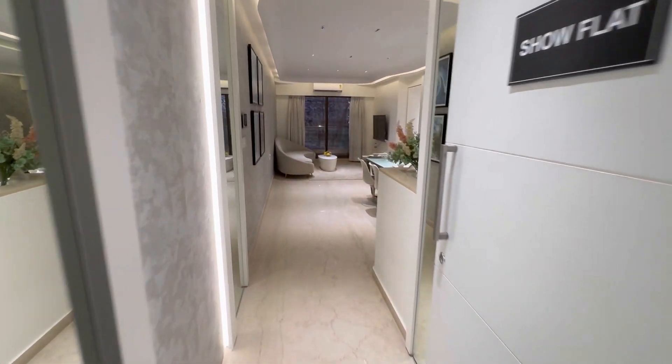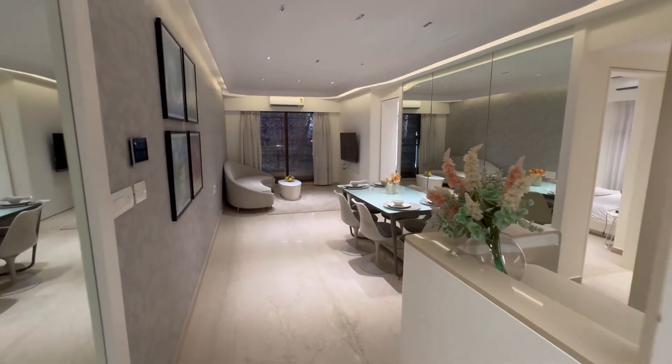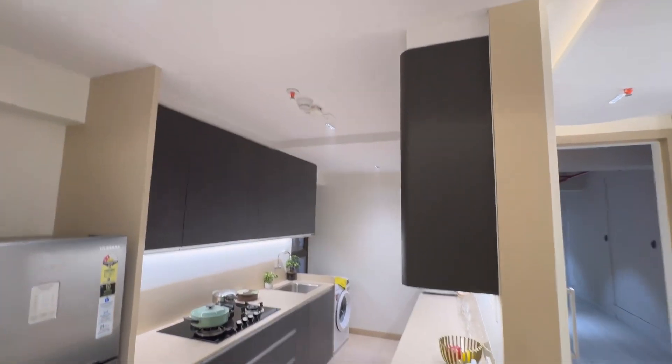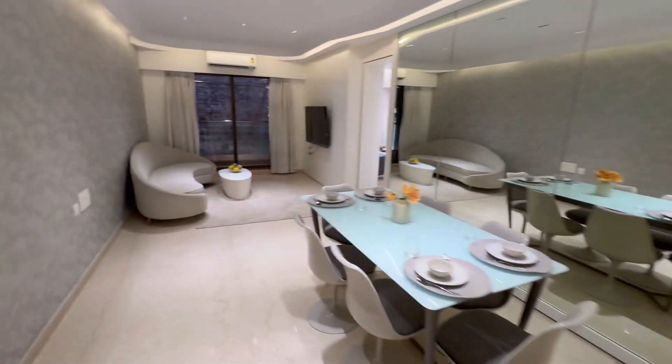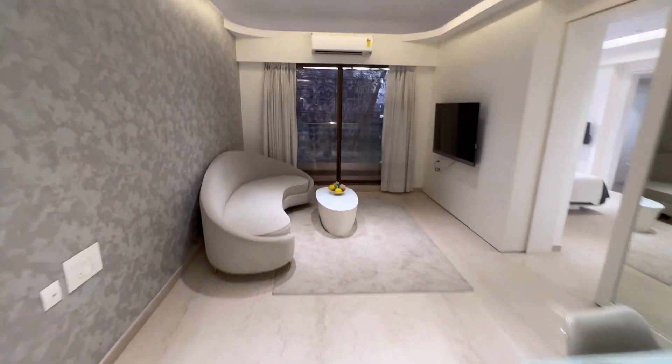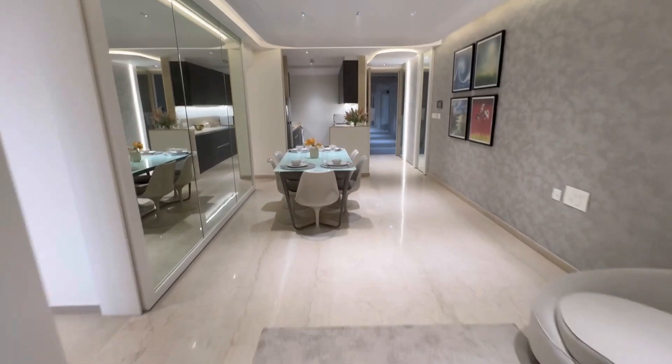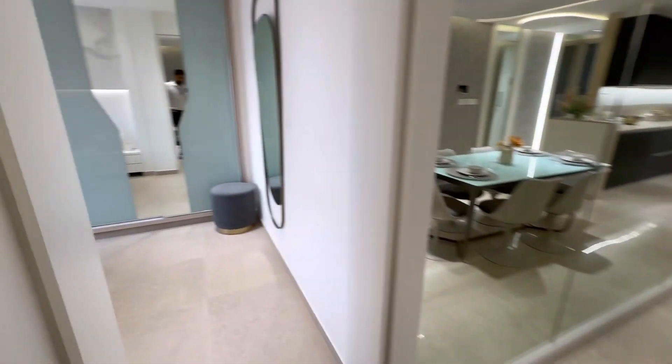Hello everyone, this is Samir Ansari from Dundee. Today I am showcasing a 3BHK flat with a balcony in Kanakia Silicon Valley. This is the sample flat. The best part of this apartment is that it comes with a balcony — almost four feet, approximately 41 square feet. You have a proper rectangular-shaped hall.